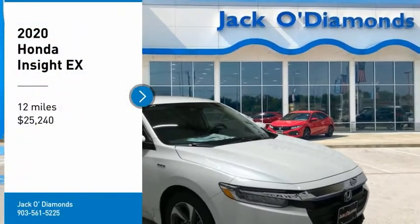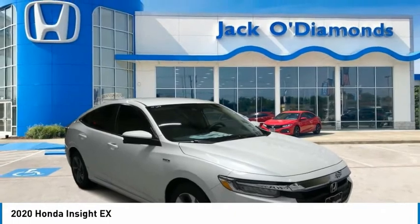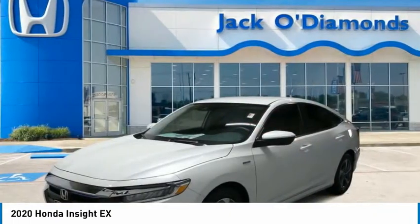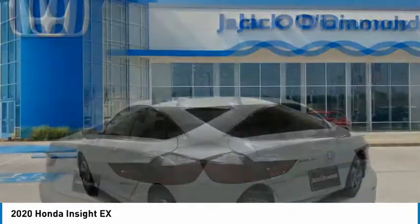Make a great choice today with the 2020 Honda Insight. 40 miles per gallon, smooth ride, performance, exterior, interior — Honda Insight has it all.